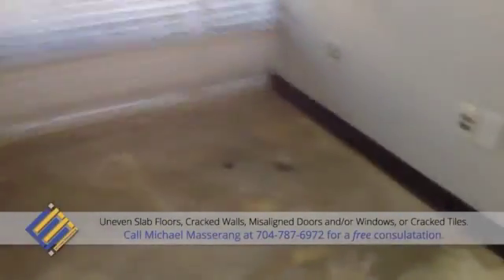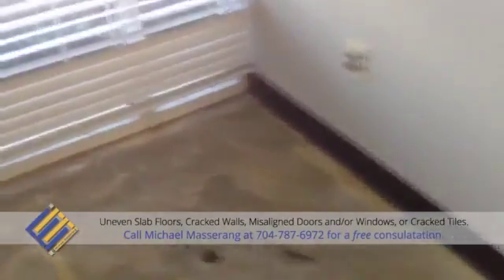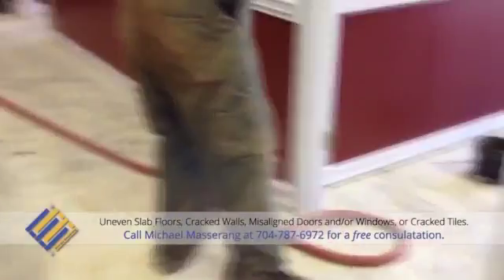Hi, my name is Michael Mazurang. I'm a foundation repair professional in the Charlotte, North Carolina area. Today, we're visiting a commercial building in the North Cross Business Park located in Huntersville, North Carolina.